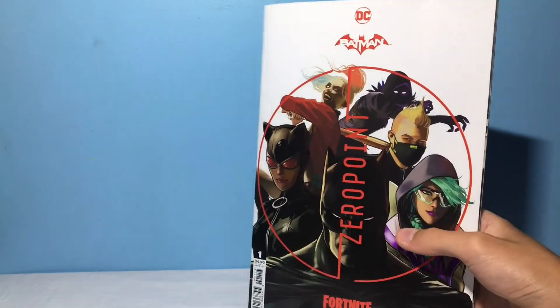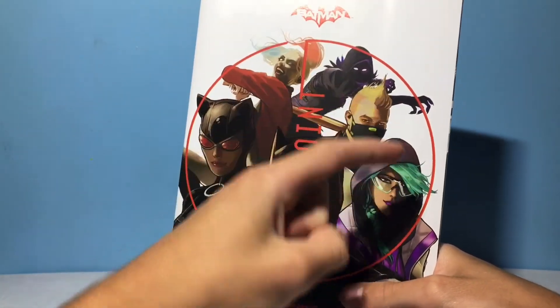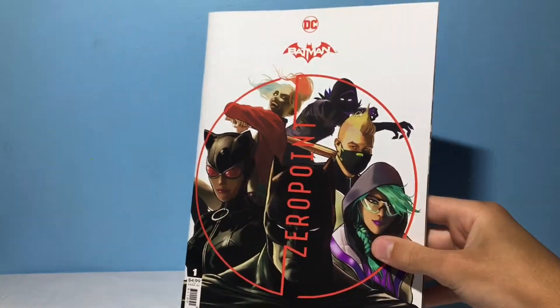But now we finally have it in our hands and we can take a closer look at it. On the cover right here, we got Batman and Catwoman and Harley Quinn and then you got Raven, Drift, and I don't know what this skin is. I've seen it before, I don't know her name though. But without further ado, let's review this comic book.